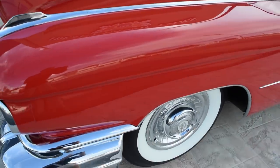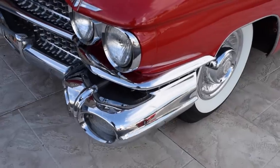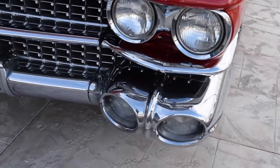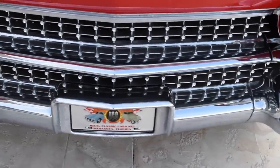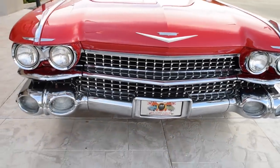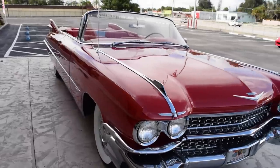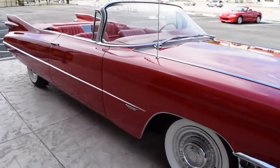Coming across the front you can notice just how good this chrome and brightwork shows. I mean it is in great condition.